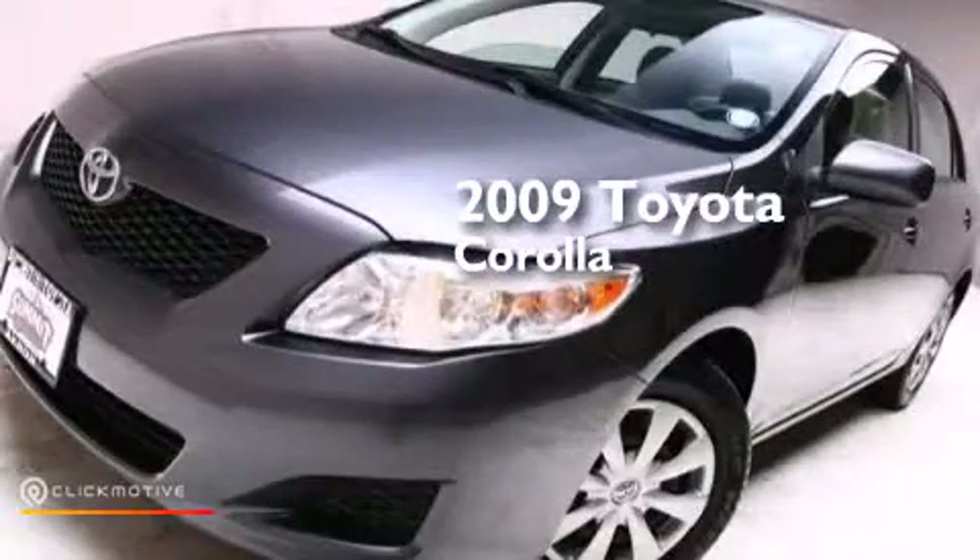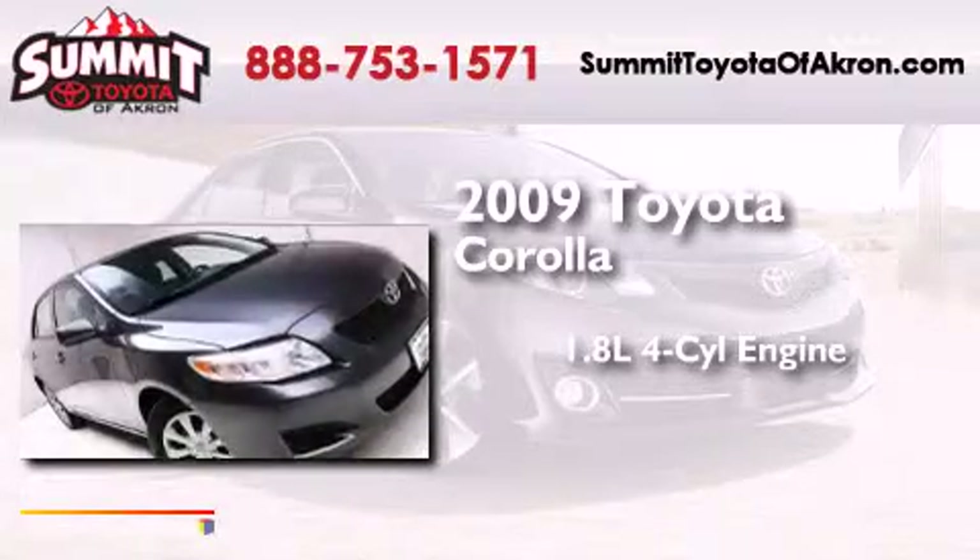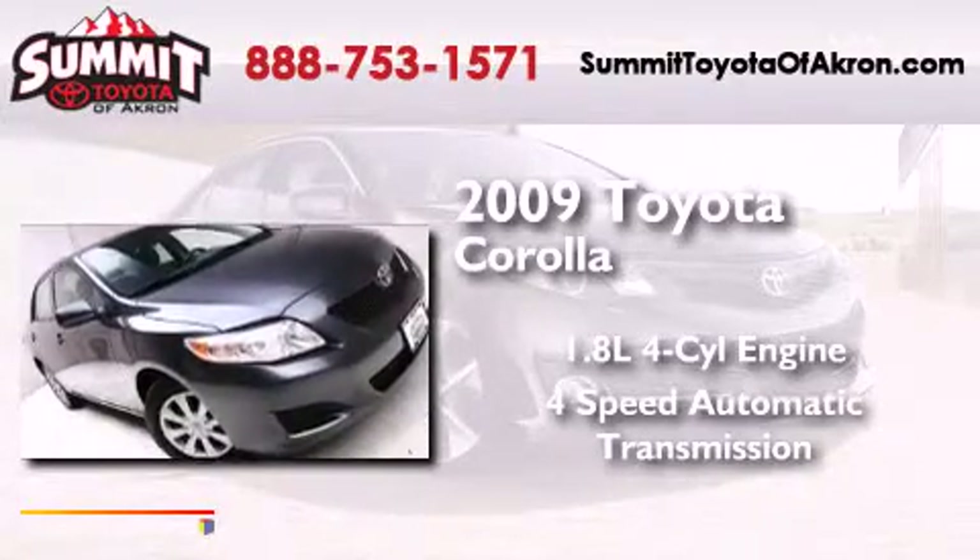This is a 2009 Toyota Corolla. It has a 1.8 liter four-cylinder engine and a four-speed automatic transmission.